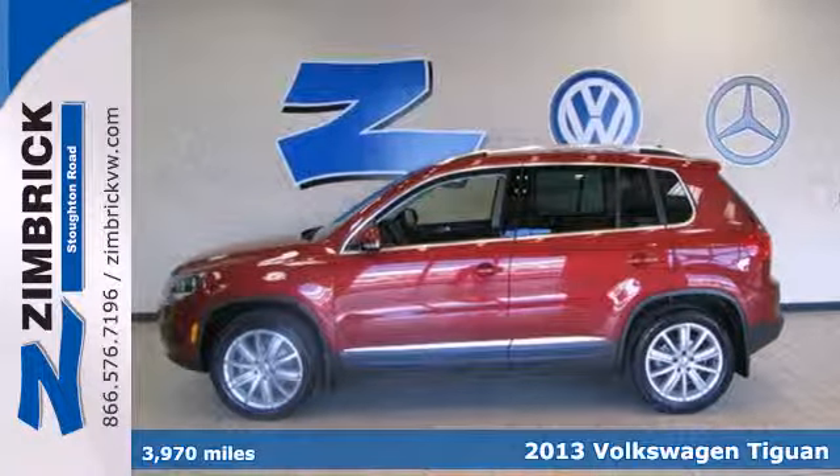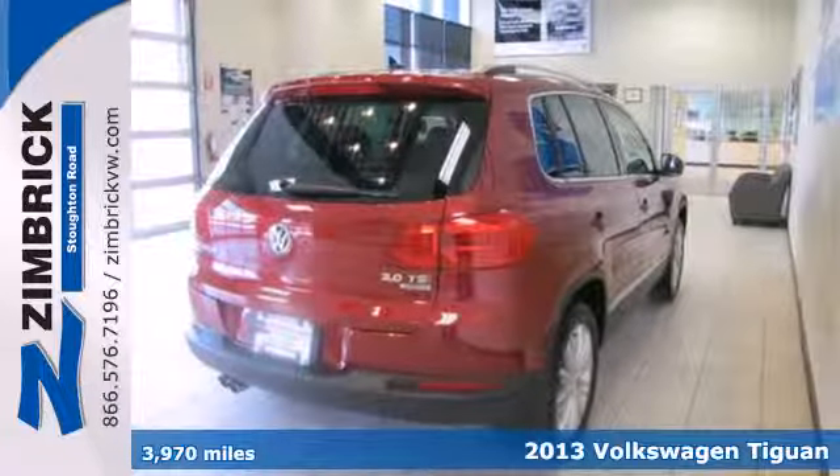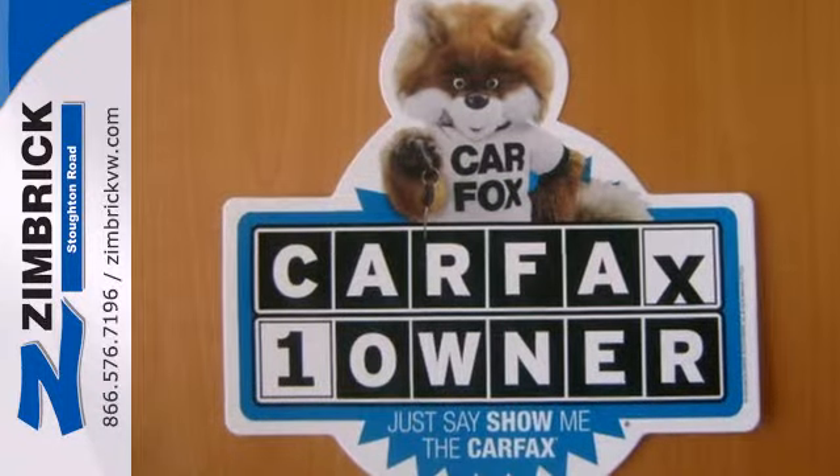Here's a 2013 Volkswagen Tiguan. This Tiguan has everything urban crossover shoppers want. Plus, it is just as impressive off the beaten track as it is in the city.